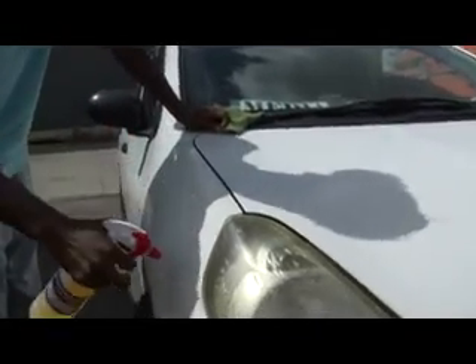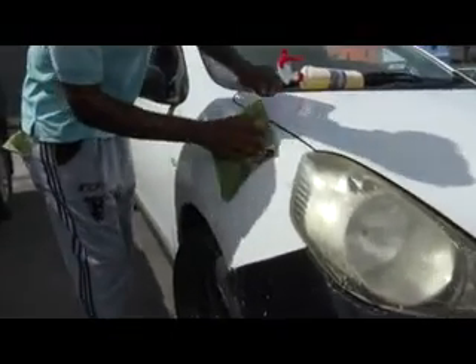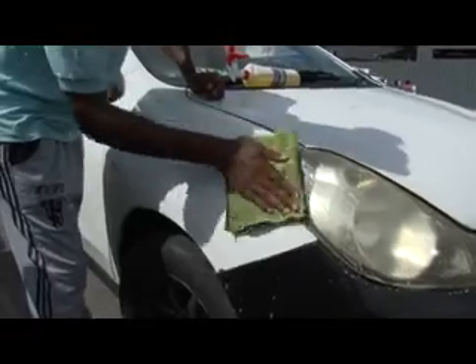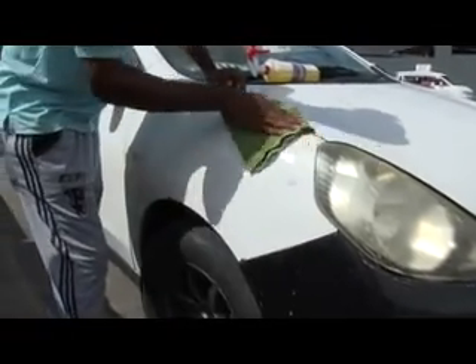When it comes to washing the vehicle, you're not using soap and water. The very same product will wash, polish, and wax the vehicle for you, and you're only using it once a month. Look at this — you apply it onto the surface, take a J-Cloth, rub it in. Tell me if you can see the difference.